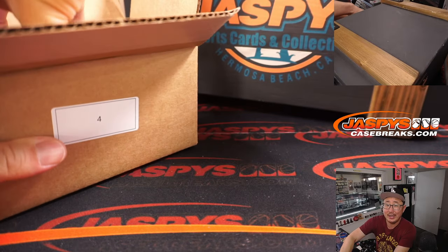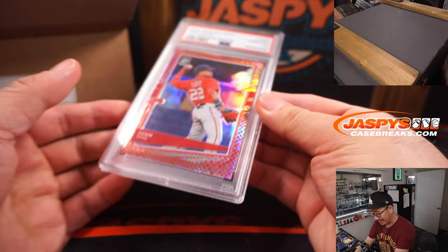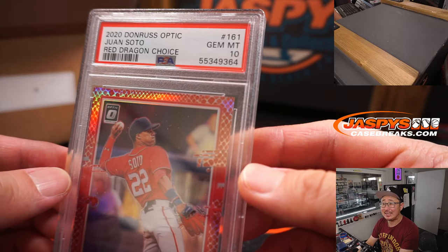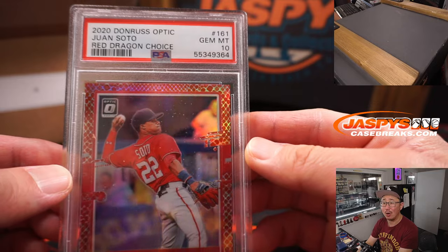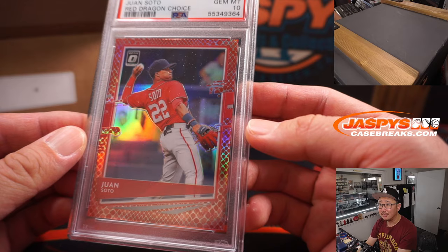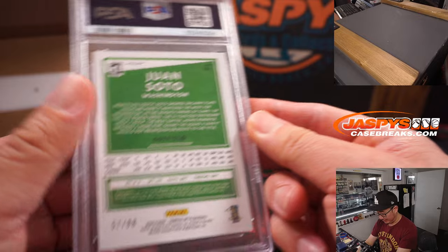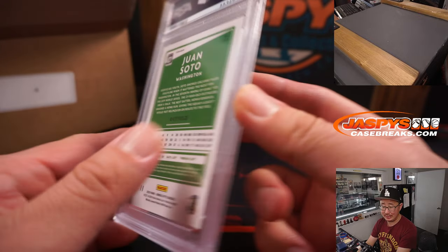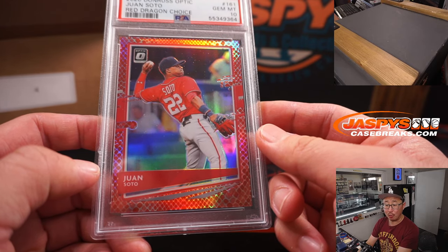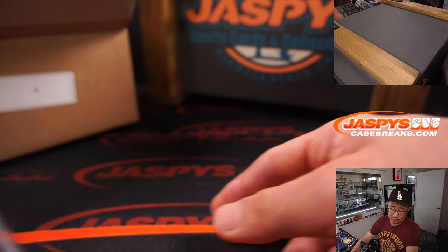We've got a graded card — baseball, snakeskin, Juan Soto. PSA 10 from 2020 Donruss Optic Baseball, Juan Soto Red Dragon. Looks like from Choice as well. Nice little color match with his team, 57 out of 88. Letter J — that will be for Logan with the spot that he won in the filler. Got a randomized letter J, Juan Soto going your way.